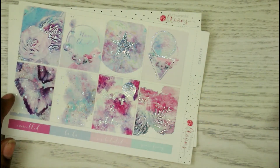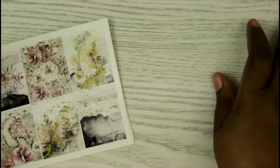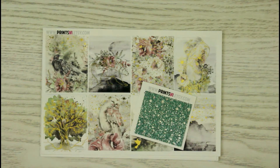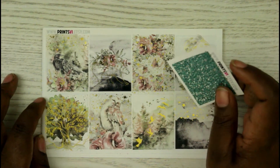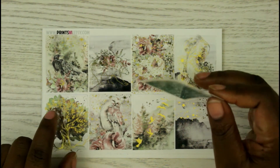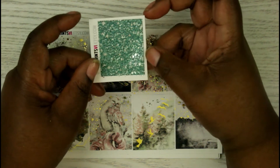So those are all the things I got from Watercolor Blossoms. The next shop is Print B — I've been looking at her shop for a while too. I knew when she was at the PPC sale I was going to purchase from her. This is the freebie she placed in the order: some headers with silver foiling.